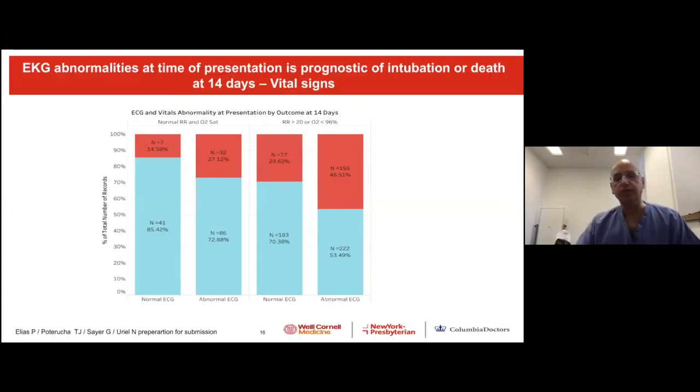Now let's take all this data and link it to clinical parameters. The first thing we tried to understand is whether the EKG is really the sixth vital sign. We linked it with respiratory rate and oxygen saturation — two very sensitive parameters. In people where respiratory rate was below 20 and saturation was above 95%, there was still 14% who died or required mechanical ventilation. However, if they had abnormal EKG despite those normal parameters, the risk doubled. And in patients with elevated respiratory rate or low saturation, abnormal EKG again doubled the risk — 46% of those patients required mechanical ventilation or died.